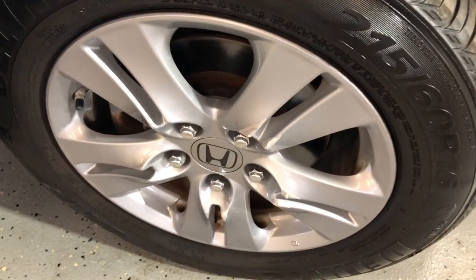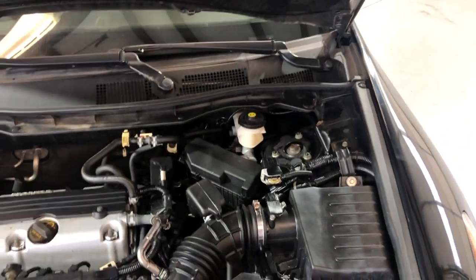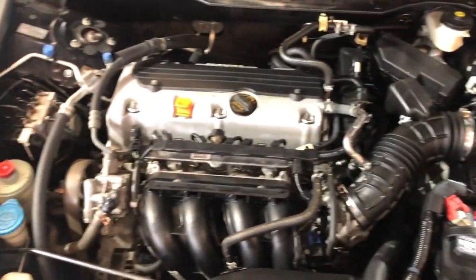Here are the alloy wheels in great shape. Look at these beautiful tires. Let me just open the hood so we can take a peek under the hood. Nice and clean under the hood as well.